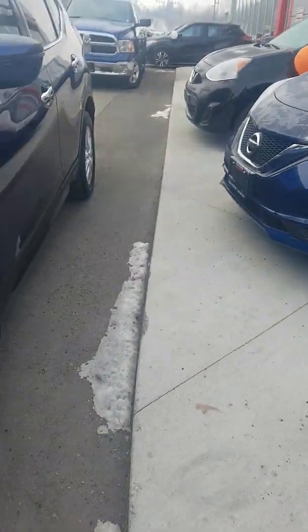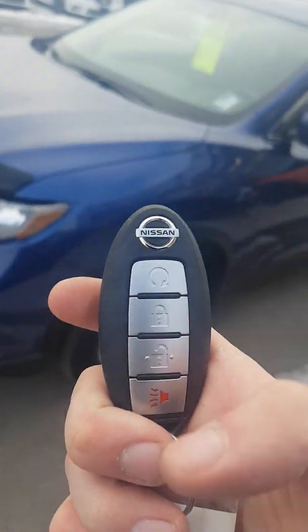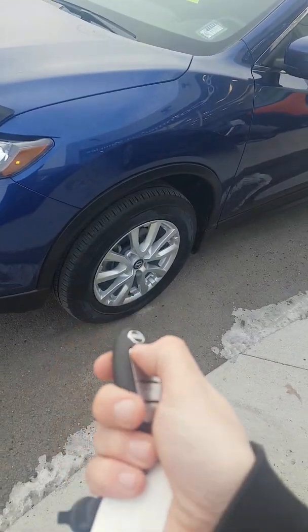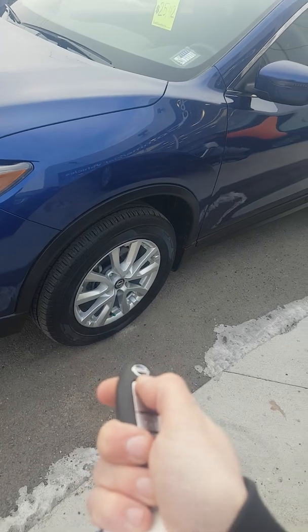Before I get inside, we have our fob — lock, unlock, panic — as well as a remote start. I'm just going to lock it, press it once, twice, and hold for five seconds.